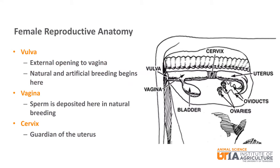The main anatomical structures in the female reproductive system are the vulva, the vagina, the cervix, the uterus, the oviducts, and the ovaries.